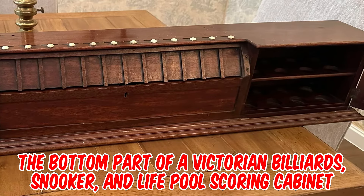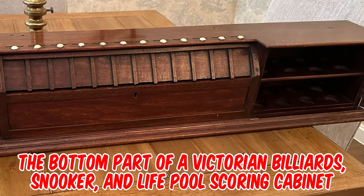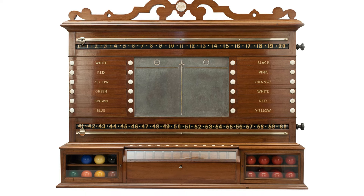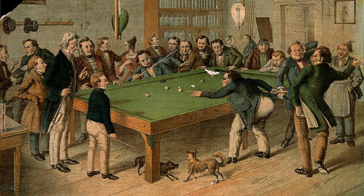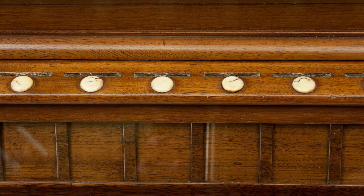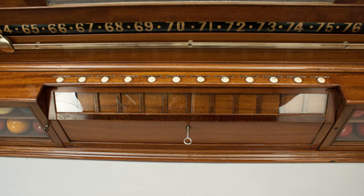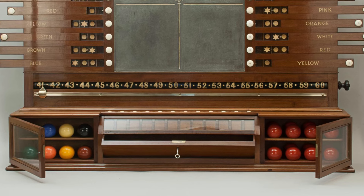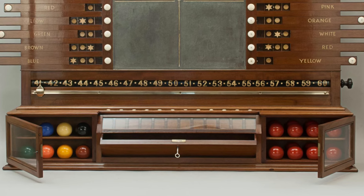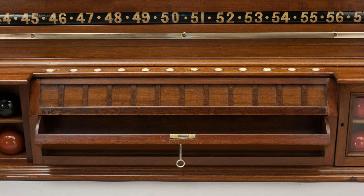It's the bottom part of a Victorian billiards, snooker, and life pool scoring cabinet, made by Thurston and Company in London, circa 1880. Life pool was played for money with the winner taking all, hence the coin well with this scoreboard. The stake money was put into the relevant slots, with the coin being behind glass and unobtainable. Once the game was completed, the winner took their money by unlocking the draw. Once opened, the coins fell into the draw and could then be removed.